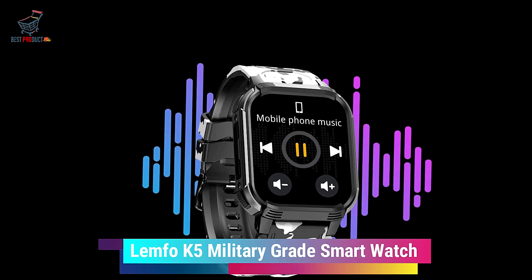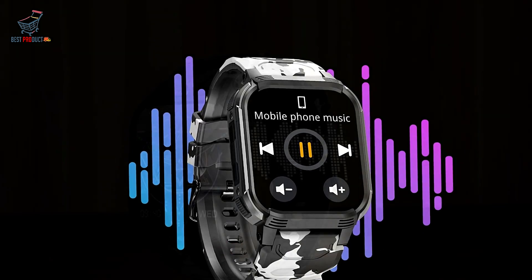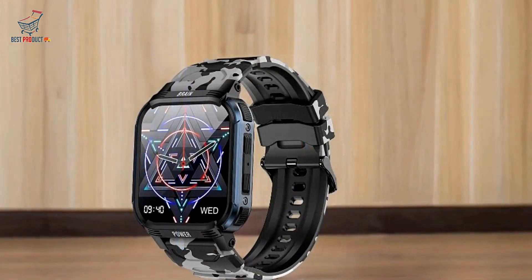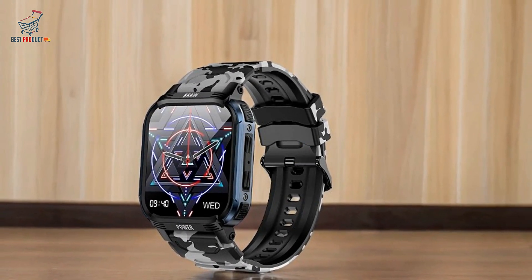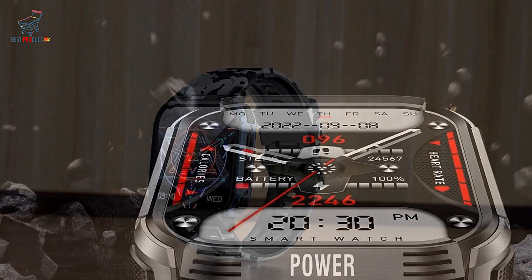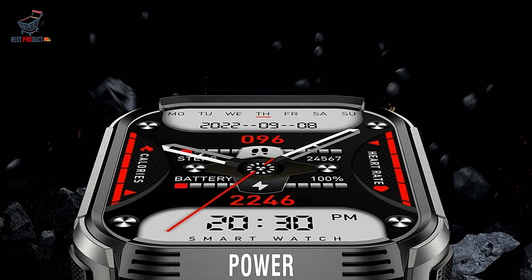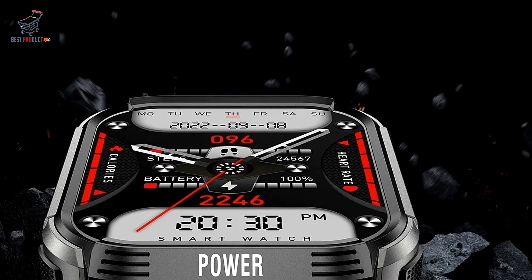The Lemfo K5 military-grade smartwatch stands out with a durable design and versatile functionality aimed at both casual users and fitness enthusiasts. With a robust JL7012 A6 CPU, Bluetooth 5.3, and multiple fitness and convenience features, this smartwatch has much to offer. Here's a detailed look at its key features, strengths, and limitations.